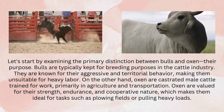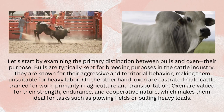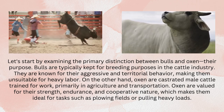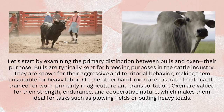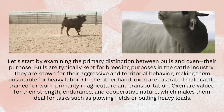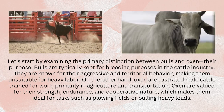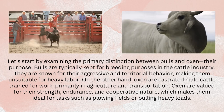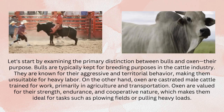Let's start by examining the primary distinction between bulls and oxen: their purpose. Bulls are typically kept for breeding purposes in the cattle industry. They are known for their aggressive and territorial behavior, making them unsuitable for heavy labor. On the other hand, oxen are castrated male cattle trained for work, primarily in agriculture and transportation. Oxen are valued for their strength, endurance, and cooperative nature, which makes them ideal for tasks such as plowing fields or pulling heavy loads.